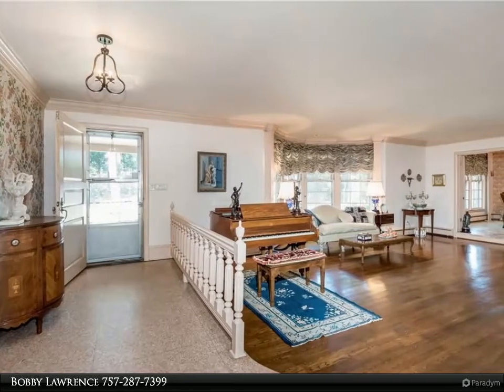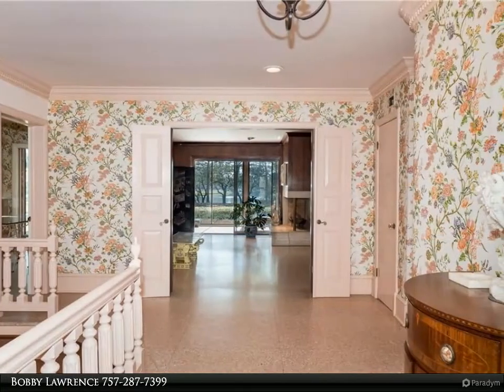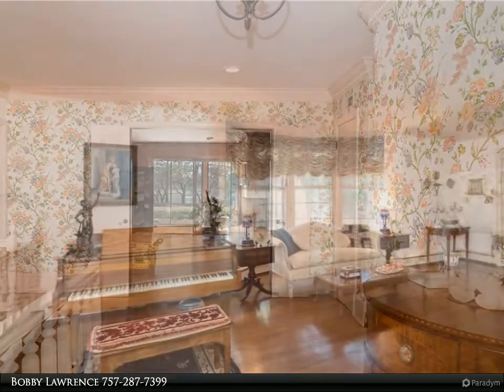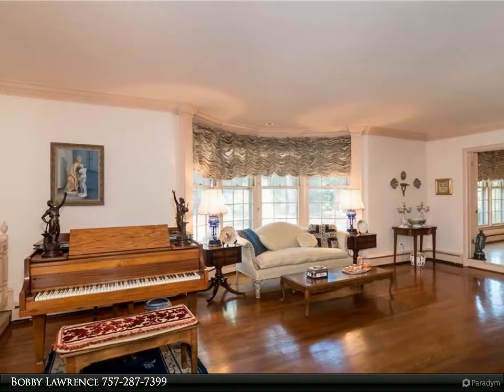As soon as you enter the home, enjoy classic period interior architecture including beautiful terrazzo, wood, and marble floors, moldings, and solid wood bi-folding French doors. Large formal rooms and a family room with custom built-ins and a fireplace that leads to a large sun room.